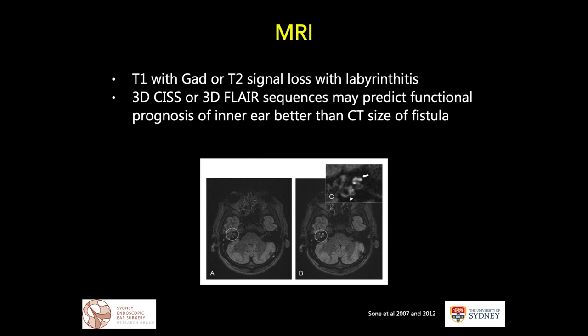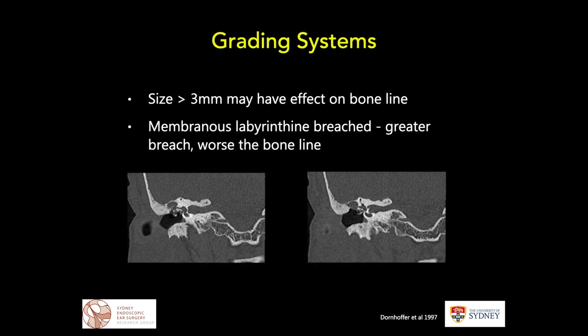MRI scan is used in some centres to aid diagnosis. On MRI, a T1 scan with gadolinium or loss of signal on T2 may indicate labyrinthitis. Some newer techniques published about 8 or 9 years ago — using 3D CISS and 3D FLAIR, in papers by Sone and co-authors in 2012 — may give a better functional prognosis of the inner ear rather than CT scan and fistula size alone.